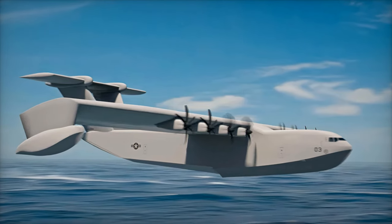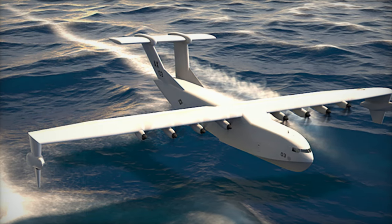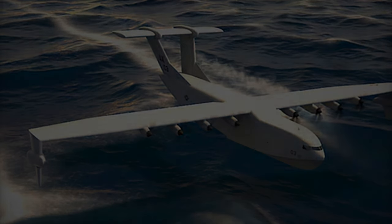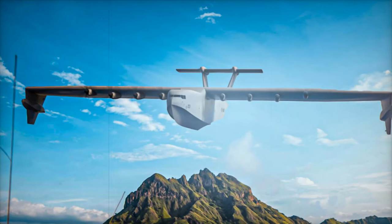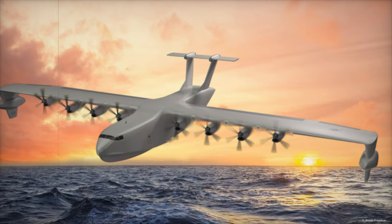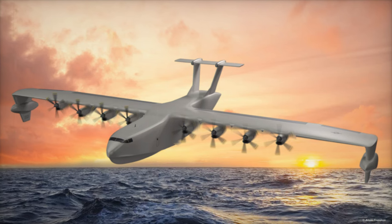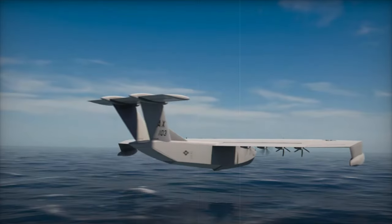The Liberty Lifter is envisioned as a solution for fast heavy-lift transport from the sea without the necessity for traditional airstrips or ports. This capability opens up a range of applications, including logistic support, search and rescue operations, and disaster response efforts. Launched by DARPA in mid-2022, the project seeks to develop a low-cost, heavy-lift seaplane that operates efficiently in ground effect close to the ocean surface, enhancing flight efficiency and operational range.